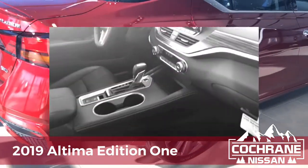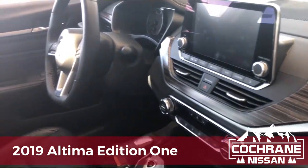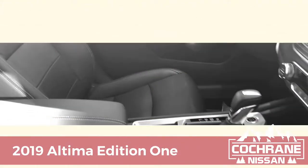Come see Brian McAvoy today at Cochran Nissan, get behind the wheel, and see how well it handles the Alberta roads.